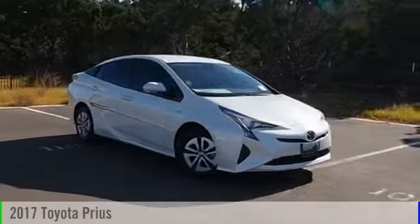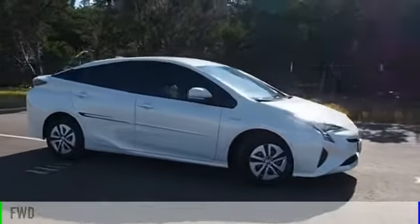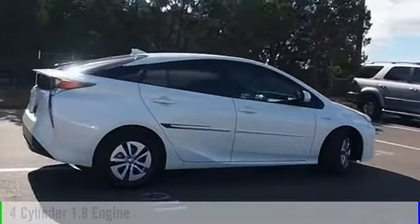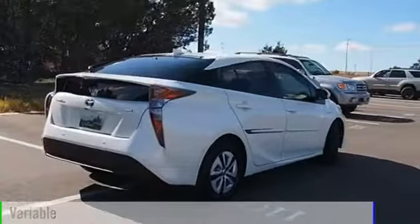2017 Prius. This vehicle is powered by a front-wheel drive, four-cylinder, 1.8-liter engine, and comes with a continuously variable transmission.